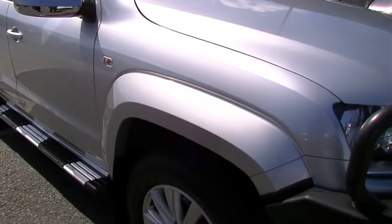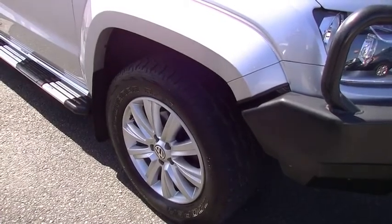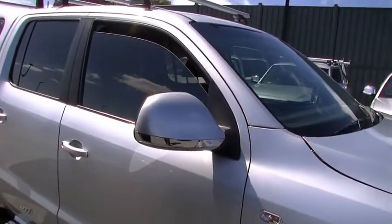You've got some very nice Cooper Discoverer all-terrain tyres with some very good tread in them, and a very nice untouched alloy wheel there. You've got a little bit of chrome just here, which just sets off the colour-coded side mirror there.